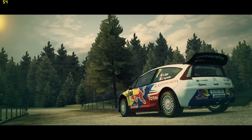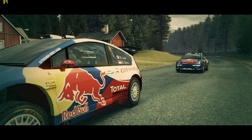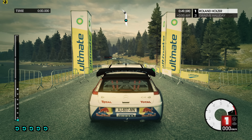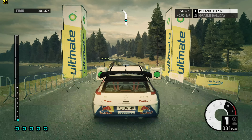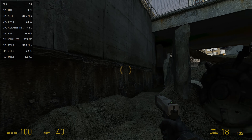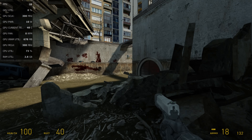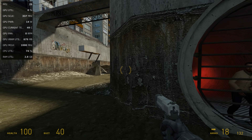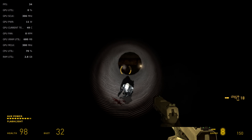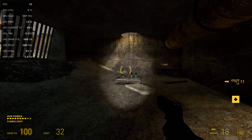Gaming performance was quite bad. In Dirt 3 at 1080p with ultra-low details, it's not a good experience. Dirt 3 is quite an old game but the Pentium 4 can't really run it. Even more disappointing was Half-Life 2 — I installed Steam and downloaded the game and we're getting less than 60 fps. This is the updated Steam version which is a little more demanding. We're running at 1080p with 4x anti-aliasing and 16x anisotropic filtering, and it just doesn't run well. Gaming on this machine, even with older games, is not a good experience.